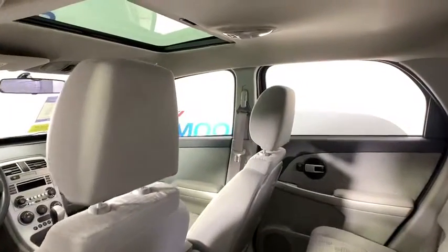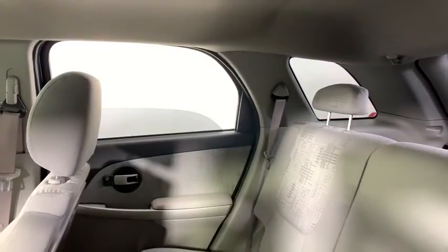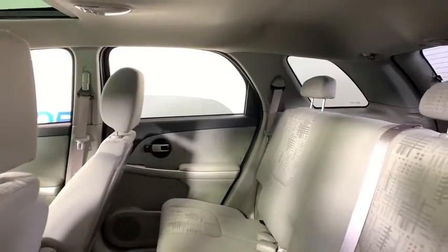Front bucket seat, tilt steering wheel, driver vanity mirror, rear window wiper, passenger vanity mirror, speed control, rear spoiler, radio data system.